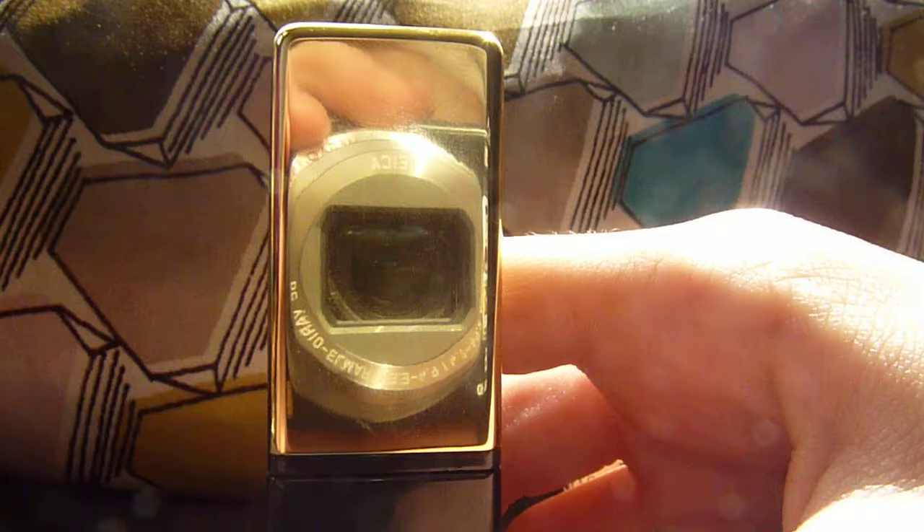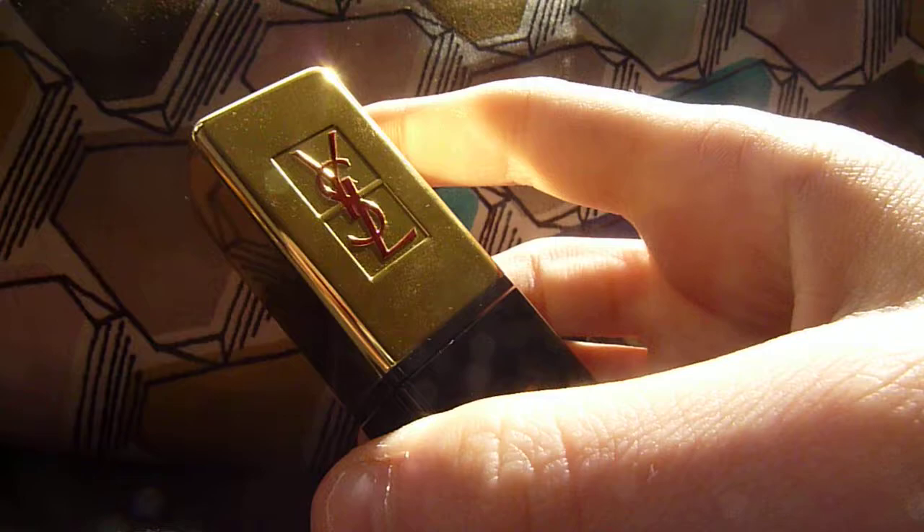The packaging looks like this — sorry you can see me in the camera. It's just got a gold plate in here. It says YSL, obviously. It just says number seven at the bottom.